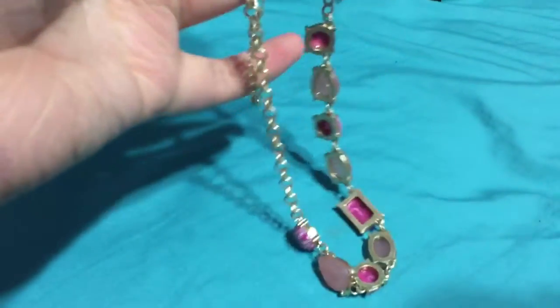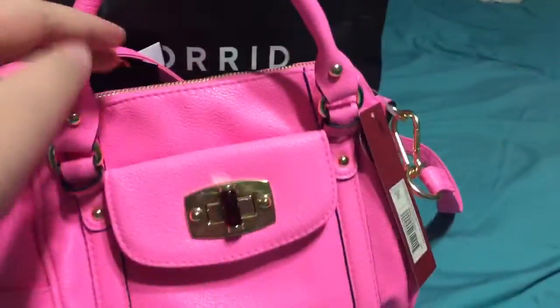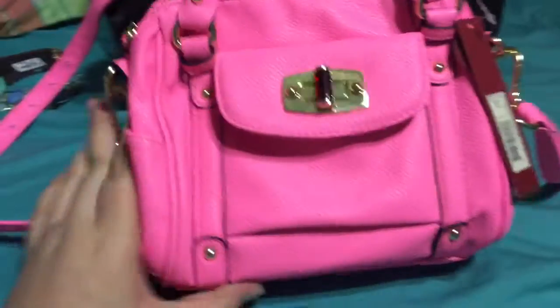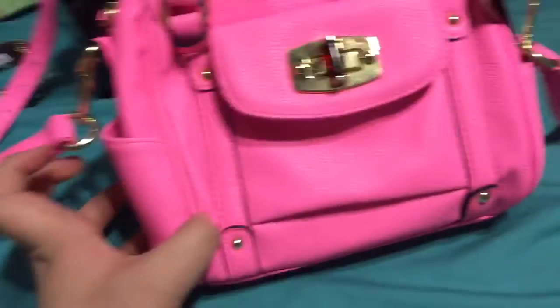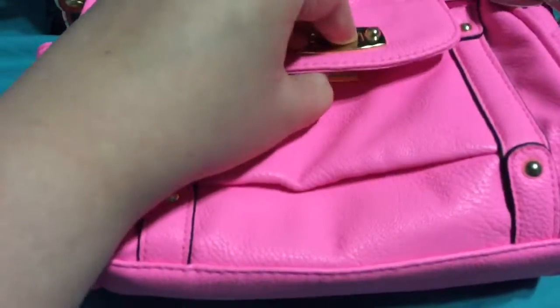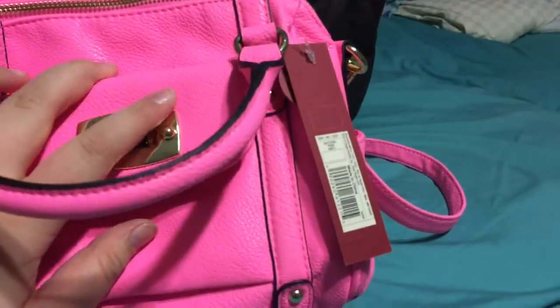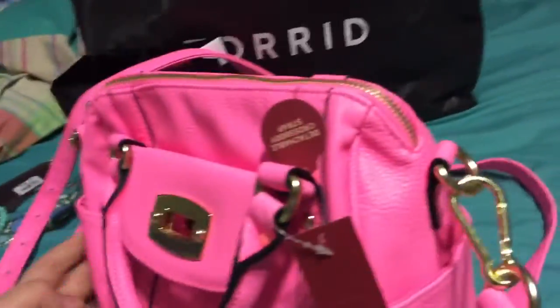From Target I got this cute little hipster handbag. It's a bright pink — it looks prettier in person than on camera, trust me. My outfit is black and white with pink accents so I think it'll go really cute. It has a pocket in the front. This was $34.99 — I really did not need to spend that much, but my grandma offered to buy it for me because she knew I was going to BeautyCon Texas.